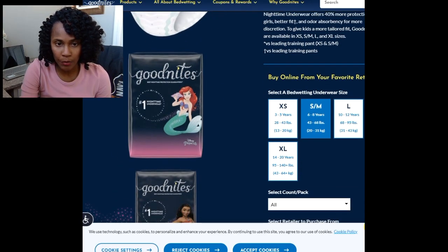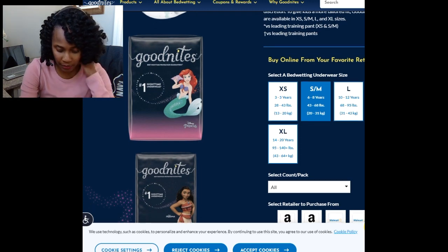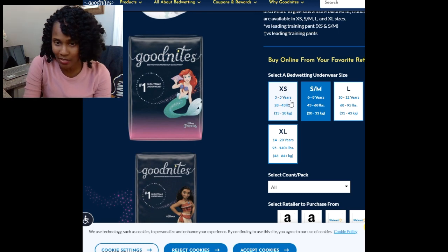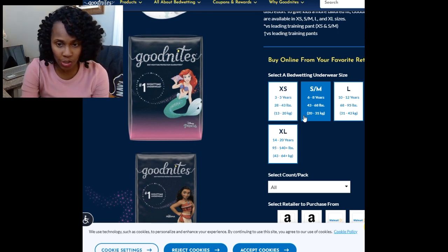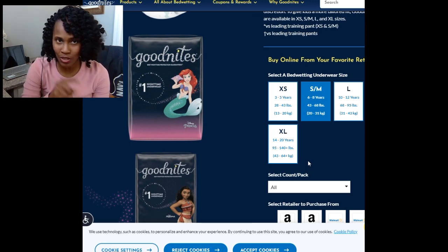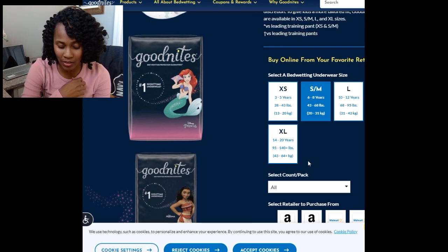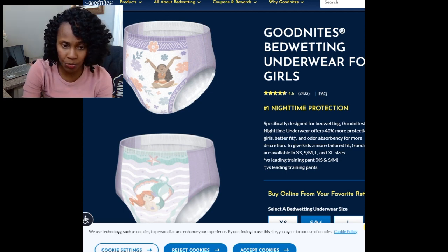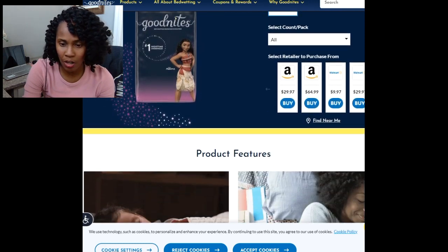Now comparing sizes: GoodNites comes in a variety of sizes. The Extra-Small is ages 3-5 and 28-43 pounds; Small-Medium is ages 6-8 and 43-68 pounds; Large is geared toward ages 10-12 and 68-95 pounds. The Huggies Pull-Ups 5T-6T covers 46 to 60 pounds. If you're a parent of a special needs child, you'll likely prefer the Pull-Ups because of the Velcro sides — that is a big difference compared to GoodNites, which looks like true underwear and simply slips on and off.